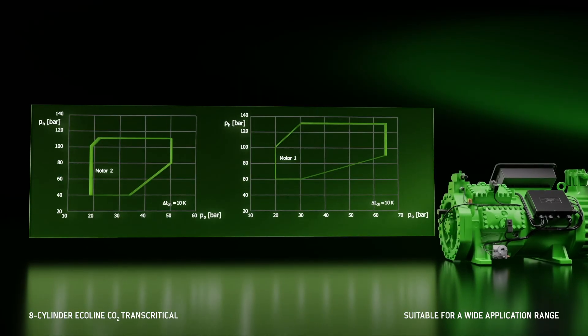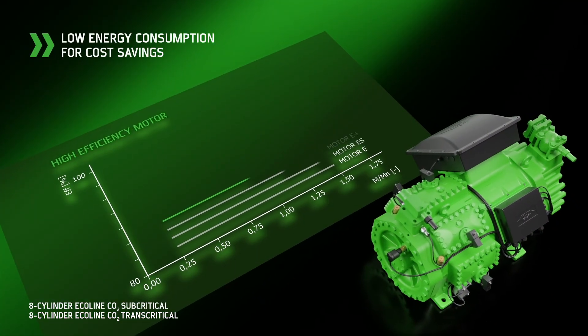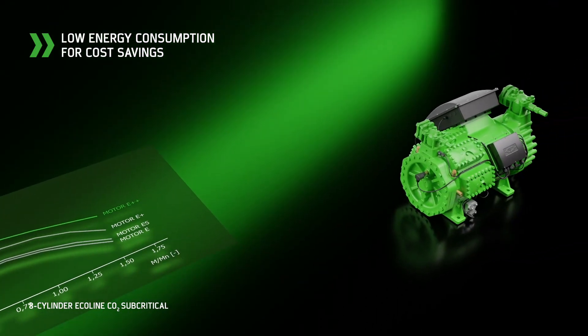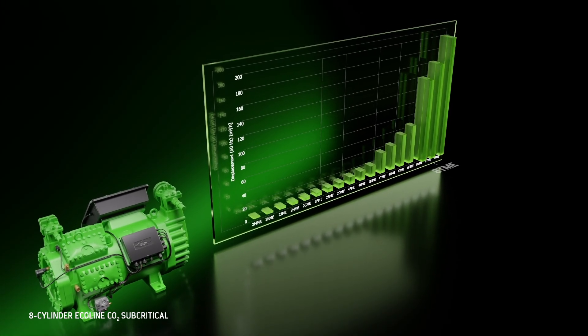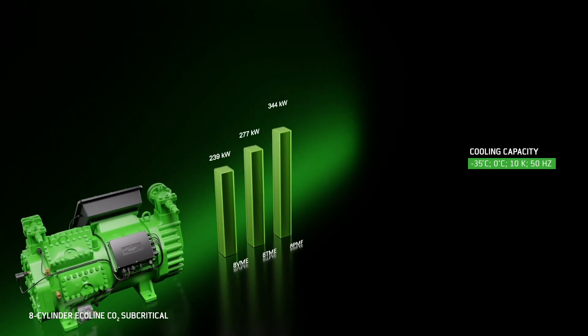Thanks to their wide application limits, the compressors are highly versatile. The compressors are powered by a highly efficient, suction gas-cooled asynchronous motor. The 8-cylinder Ecoline CO2 subcritical are available in three displacements of up to 199.5 m³ per hour.